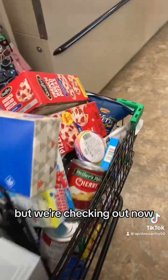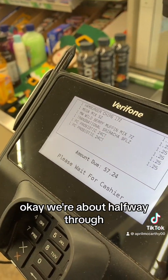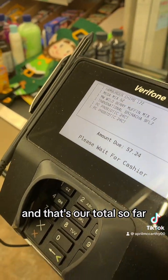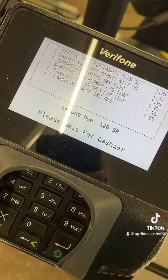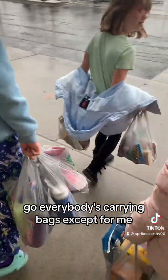Okay, this is ridiculous but we're checking out now. Oh my goodness. We're about halfway through and that's our total so far. There's our total you guys. Everybody's carrying bags except for me.